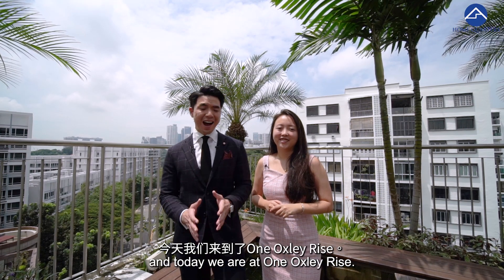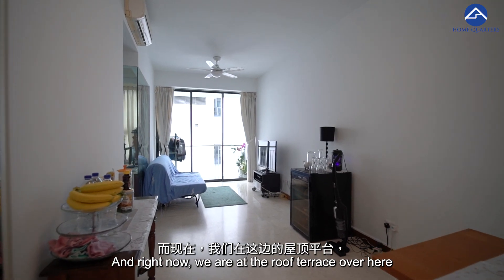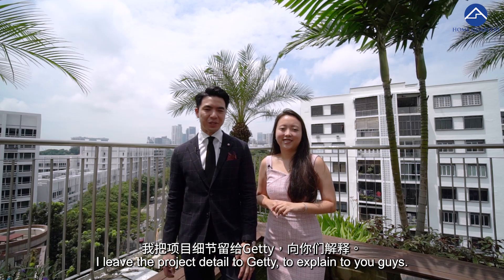Hi Ryan, Casey from Home Quarters, and today we are at One Oxley Rise. I'm going to show you a beautiful unit. Right now we are at the roof terrace, and behind me is a beautiful southern view of Singapore. I'll leave the project details to Getty to explain to you guys.